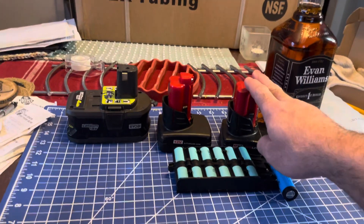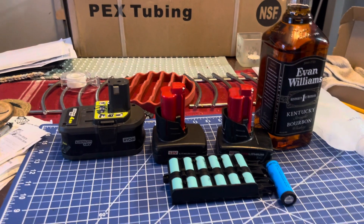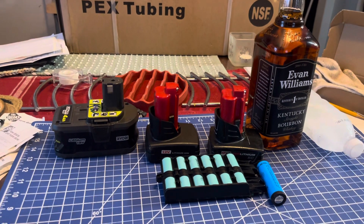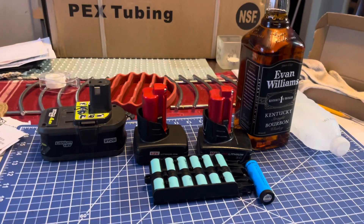If you have power tool batteries, when you plug them in after you've been working, they'll flash at you and tell you, 'Hey, it's too hot, I can't charge right now,' or 'It's too cold, I need to warm up.'